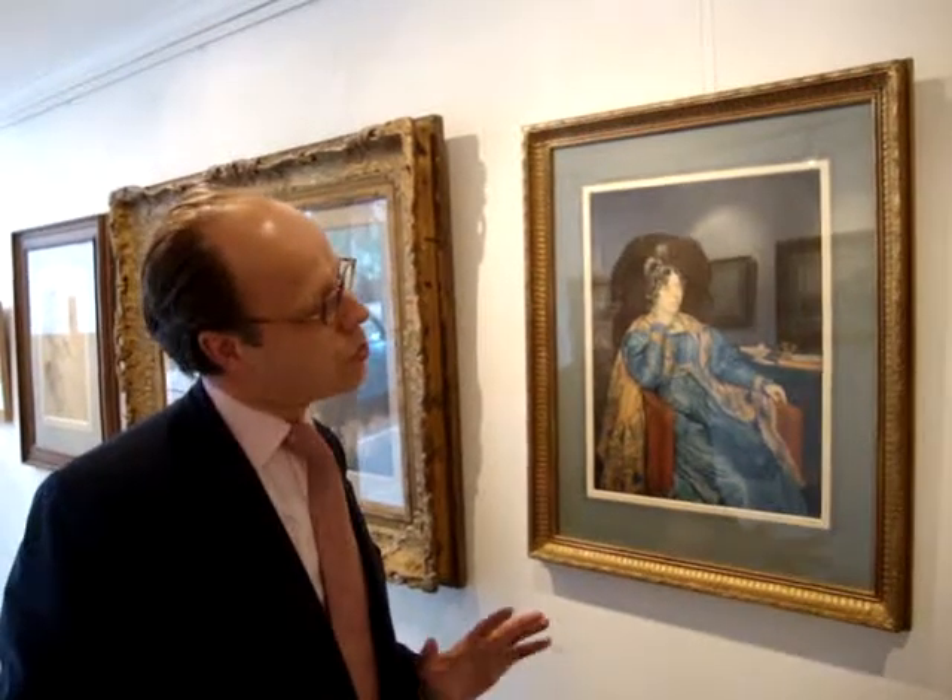It's possibly of an English sitter — we're not sure. He did work in England, but my feeling is this is a French sitter. I don't know; further research may reveal that.